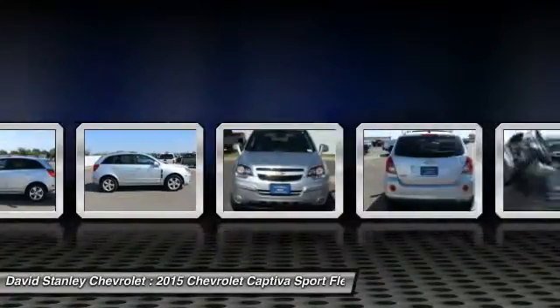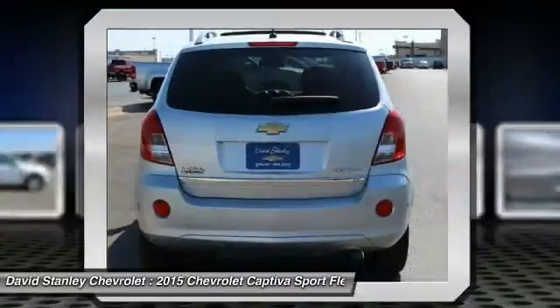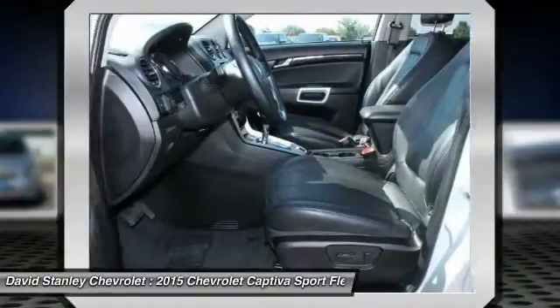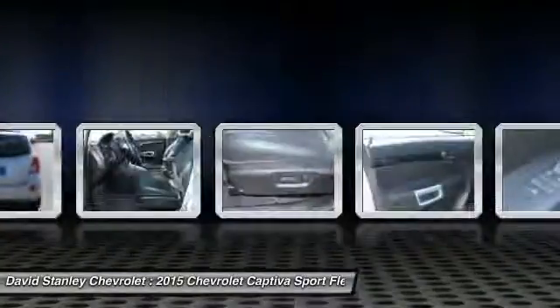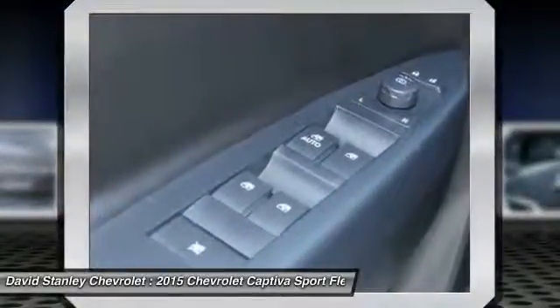Traction control, dual airbags, air conditioning, front power steering, alloy wheels, four-wheel disc brakes, AM FM stereo with CD player and MP3 WMA capability, center armrest, power windows, fog lights.